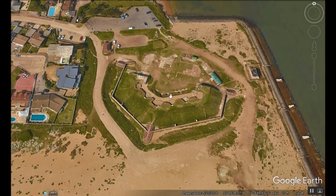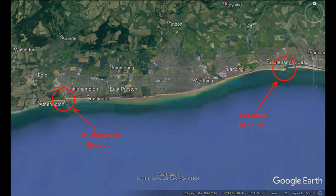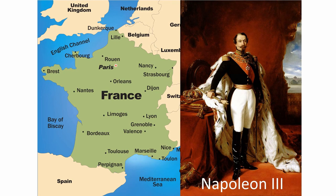Another name for Shoreham Fort is Shoreham Redoubt. Some sources say that the fort was also known as Kingston Redoubt, but I have no idea why that might have been the case. Briefly stated, the Shoreham Redoubt, or fort, along with a number of other coastal defensive works, was built in the 1850s in response to concerns over French intentions during the reign of Emperor Napoleon III.